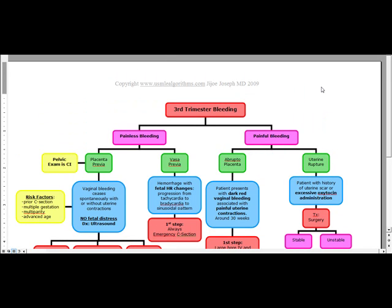Our next topic is going to be third trimester bleeding or late trimester bleeding. The way we're going to approach this is by categorizing it into either painless or painful bleeding.